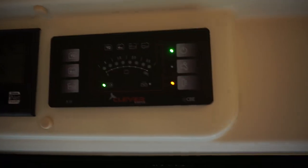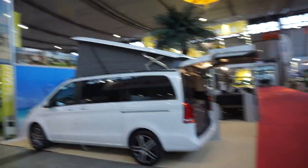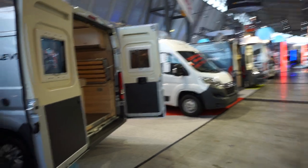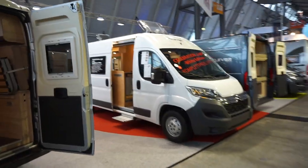Extension here to the kitchen top, and here we have the electrics. I've filmed one or two other Clever Vans, which you can see in other videos. Alright, let's go up.